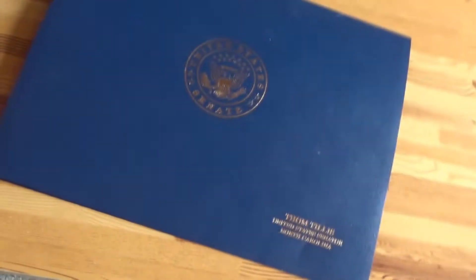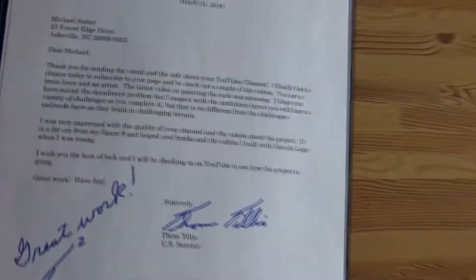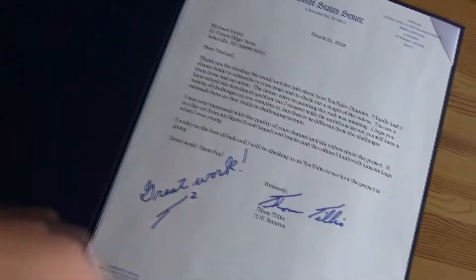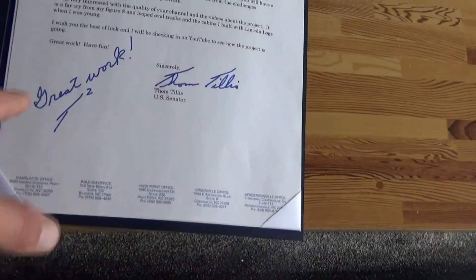It is a letter from my senator! You can read it all if you pause right here. I emailed him about my YouTube channel and asked him to subscribe to me — my friend suggested doing that — and he emailed me back, wrote me back, and said he did. I checked my YouTube channel and he did! He even signed it right here with a Sharpie or some kind of pen. He really signed it from the Senate. That's really awesome of him.